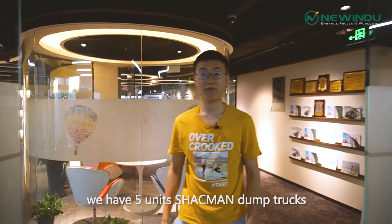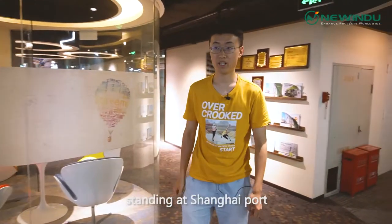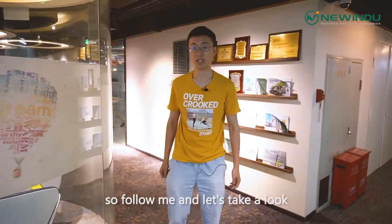Hello, this is Barry from New India International Limited. We are so lucky that we have five units of Sharkman dump trucks standing at Shanghai Port. Follow me and let's take a look.